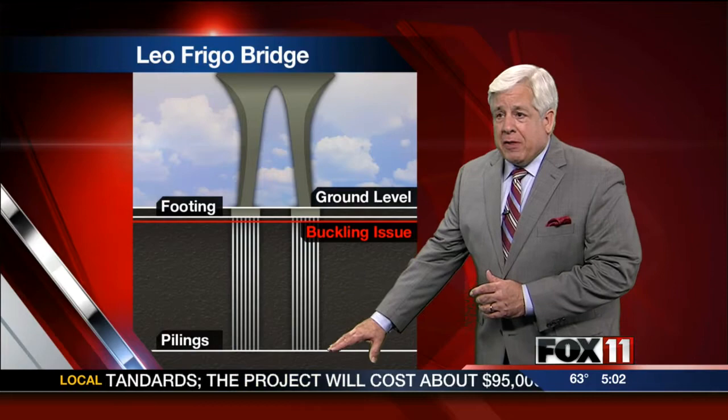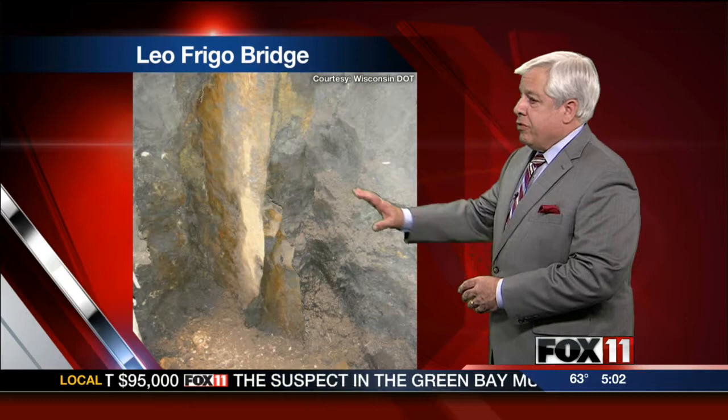The issue is just below what's called the concrete footing. About eight feet under the bottom of that is where the piling buckled. After digging holes to look at the piling, investigators say they found that it had basically corroded.